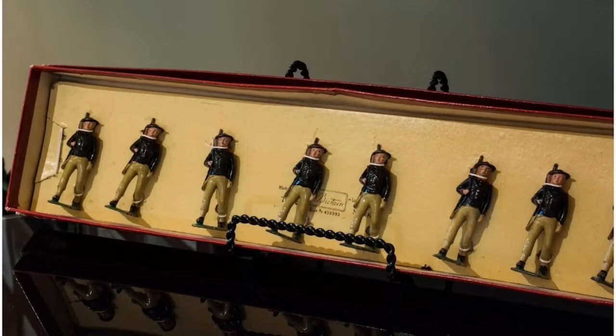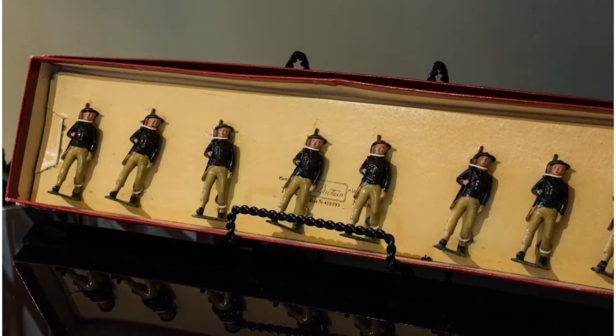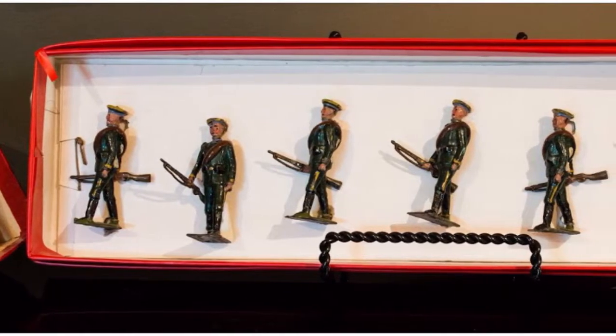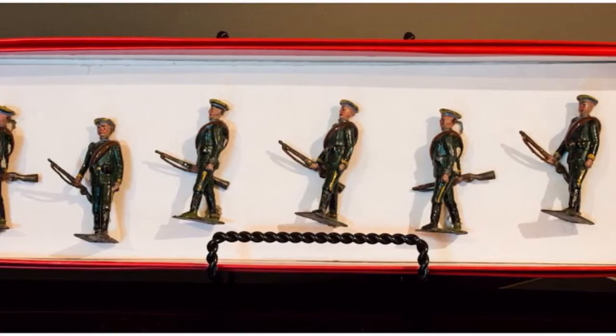Here we see two rare sets of William Britains in their boxes. The first set is the Italian Bersaglieri — just a lovely set of figures. Next to them is a set of six Russian infantry, again William Britains, at the trail.